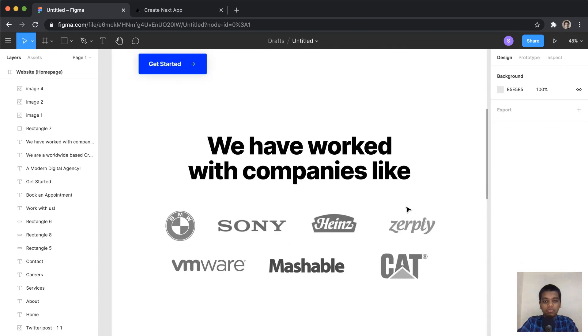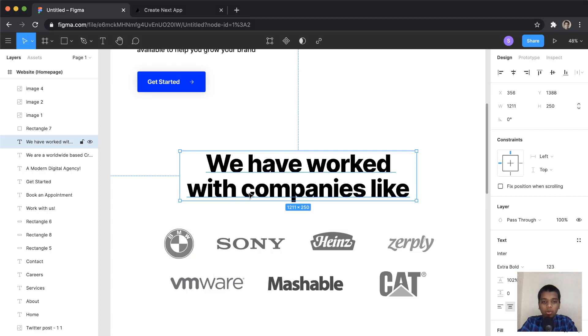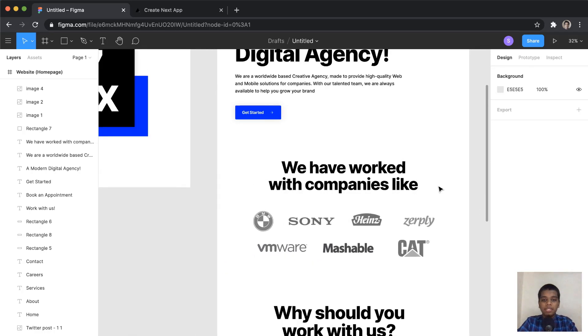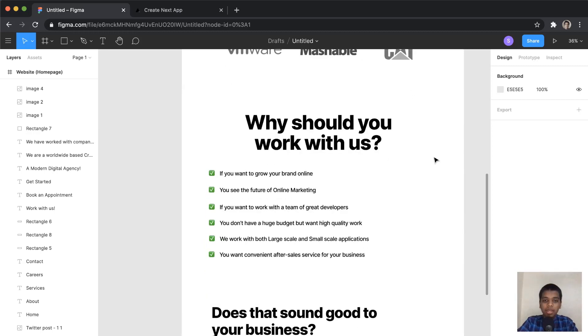Right after the header, there's a section showing which companies 87 Lux Agency has worked with. These are demo projects, but the section lists companies like BMW, Sony, Heinz, Zerpley, VMware, Mashable, and Caterpillar. It's a pretty simple section. I wanted to add a text-decoration underline but couldn't find an accurate way to do that in Figma — though it could be done in code.